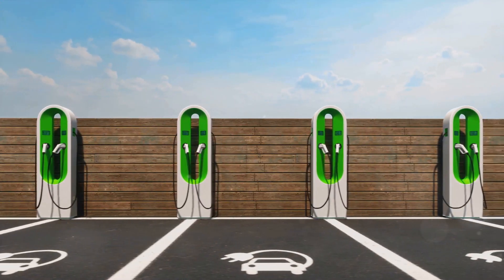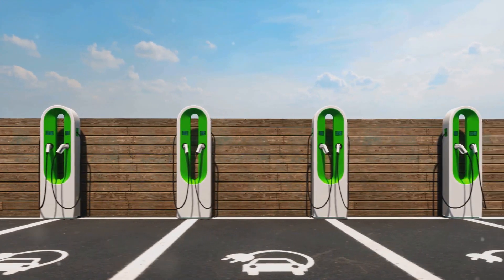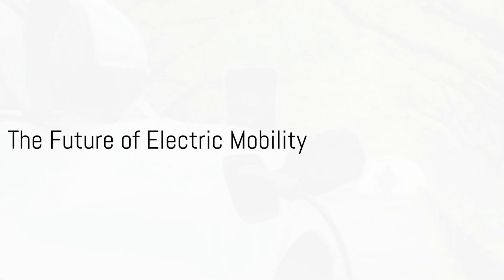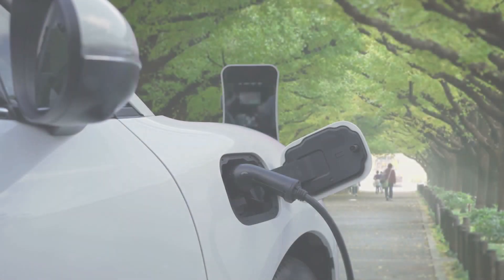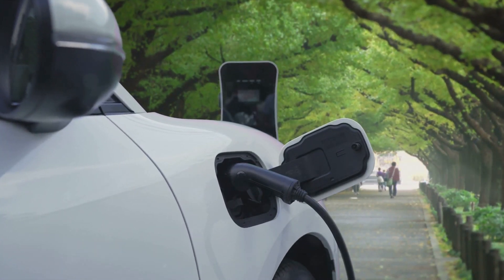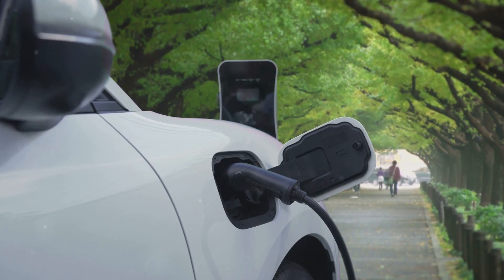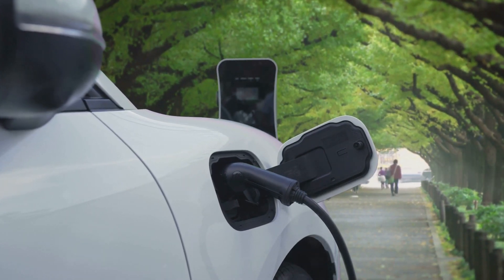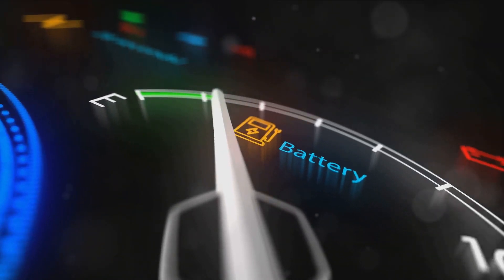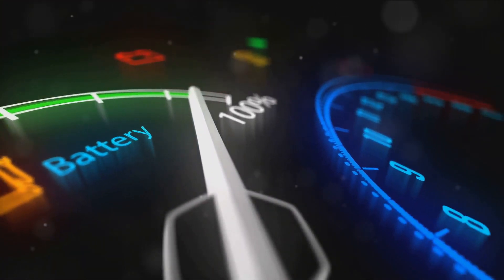Despite these challenges, the path to widespread adoption of electric vehicles is becoming clearer. The future of electric vehicles is bright and buzzing with potential — imagine driving further, charging faster, and contributing even more to a sustainable world. This is the imminent reality of electric mobility. Advancements in battery technology are at the forefront, promising longer ranges and shorter charging times.